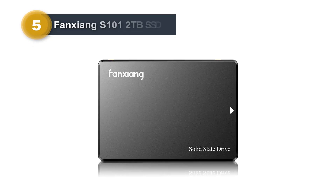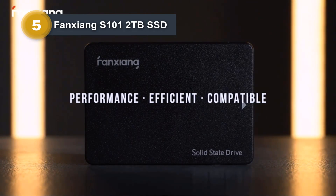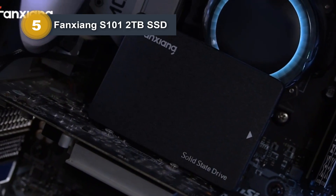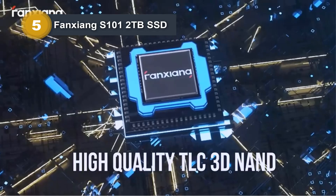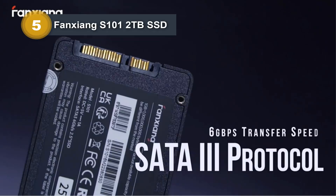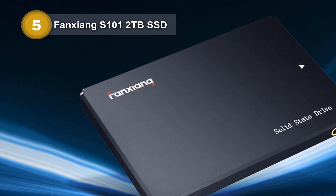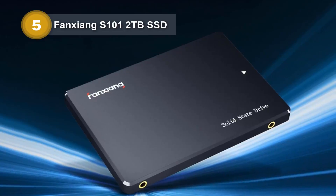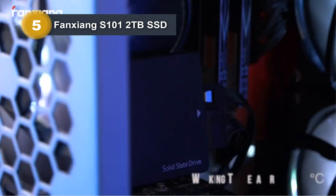Number 5: Fangxiang S100 1.2TB SSD. The Fangxiang S100 1.2TB SSD internal solid-state drive is a high-performance storage solution designed for both laptops and desktops. With a digital storage capacity of 2TB, this internal solid-state drive operates on the Serial ATA 600 interface, ensuring efficient data transfer. A standout feature of this SSD is its hardware encryption capability, providing enhanced security for stored data. The S100 SSD accelerates computer performance with impressive read and write speeds of 550 MB/s, significantly reducing file transfer times.